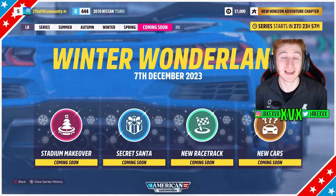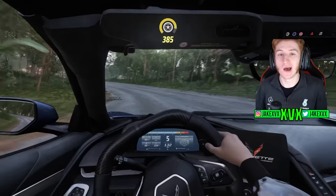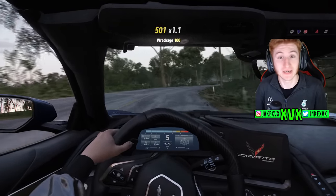It's time to talk about Winter Wonderland, the next update for Horizon 5. We've got a few new leaks, a few new car possibilities, and a few clues as to what might be in the Winter Wonderland update.